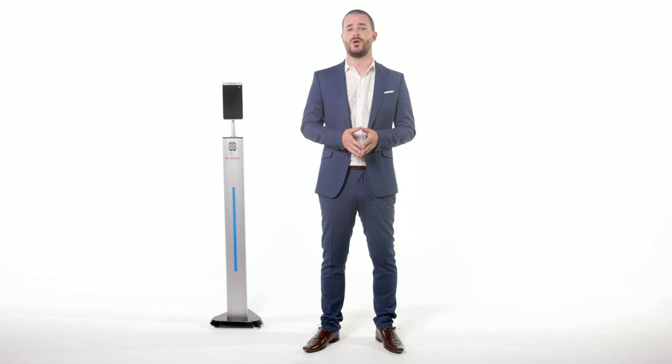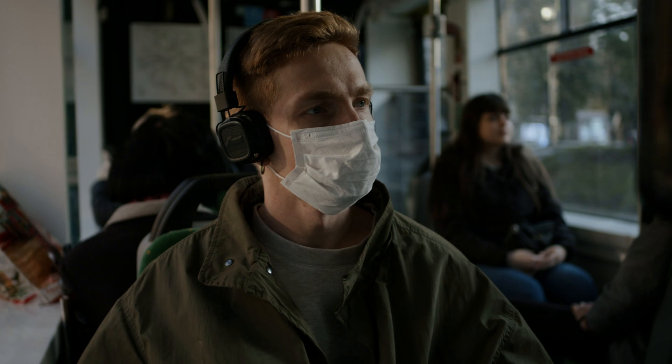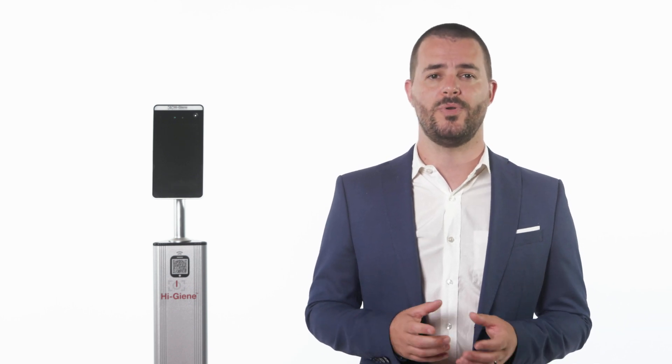There has never been a time in history when we as humans find ourselves in a situation where personal sacrifices had to be made for the greater good of mankind. COVID-19 may be gone in a couple of years, but the reality is that the common cold will never go away.